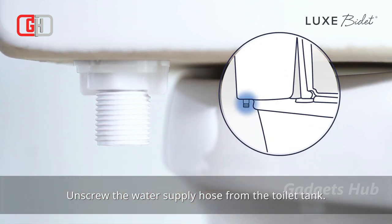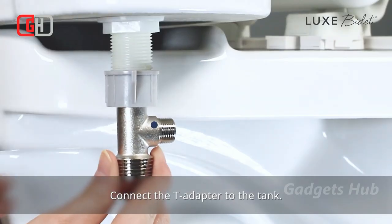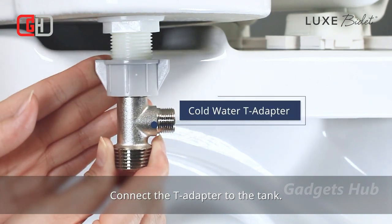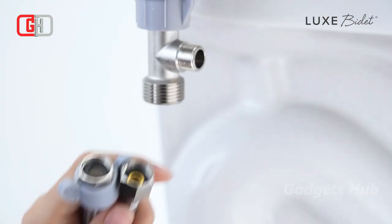Moreover, you can use the rear wash or feminine wash, and it has retractable nozzles as well. Use it right away after the quick installation process, and you don't have to take apart your toilet seat at all.